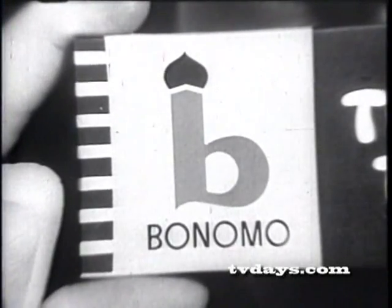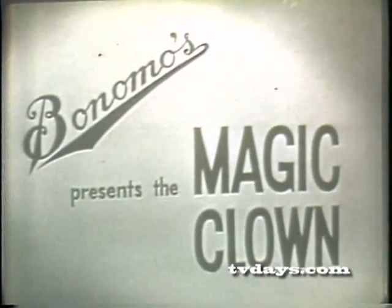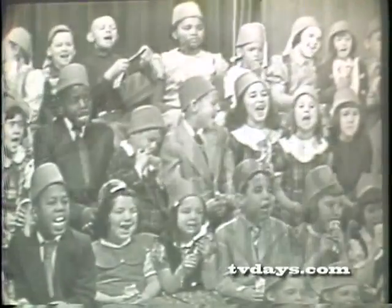B-O-N-O, makers of Bonomo's Turkish taffy, presents the Magic Cloud.